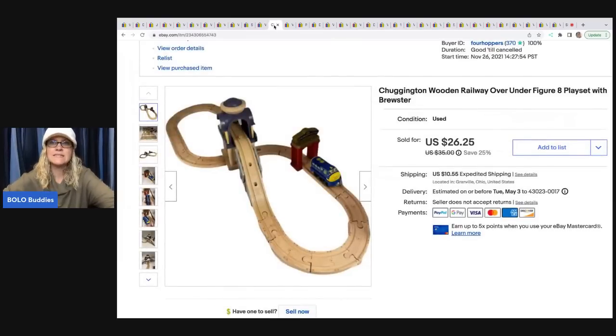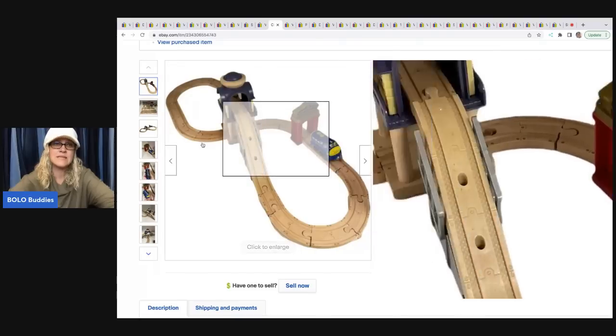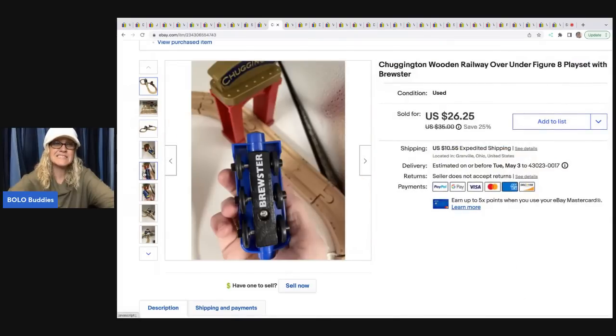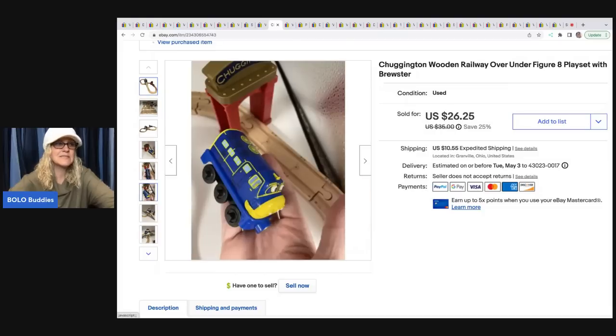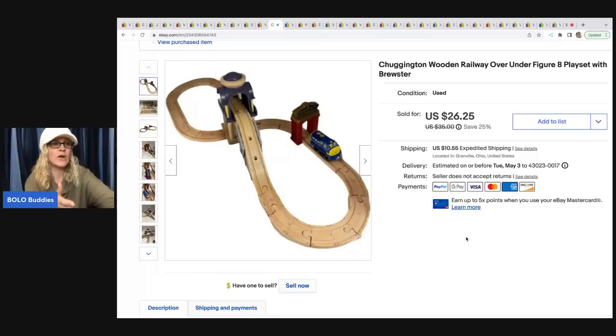This Chuggington Wooden Railway play set — I got this on Facebook Marketplace as part of a lot of stuff I picked up. This Chuggington brand does pretty good. I sold a bunch of the trains separately that came with it, but I put one train with the railway. This sold for $26.25 and the buyer was all in for $50.05 with shipping. My cost of goods on that was about $3.